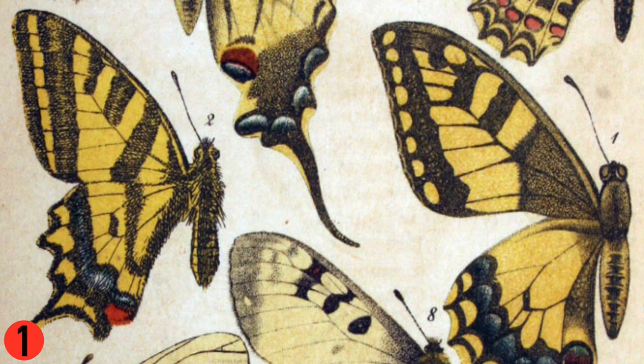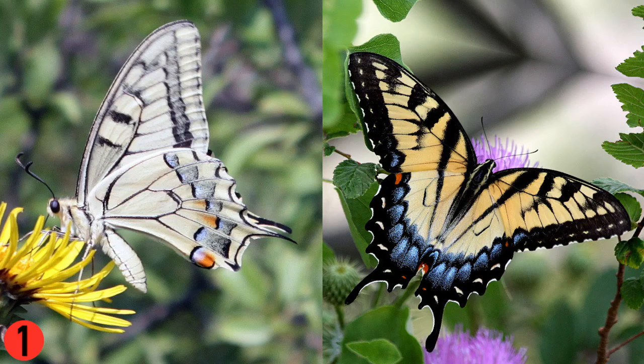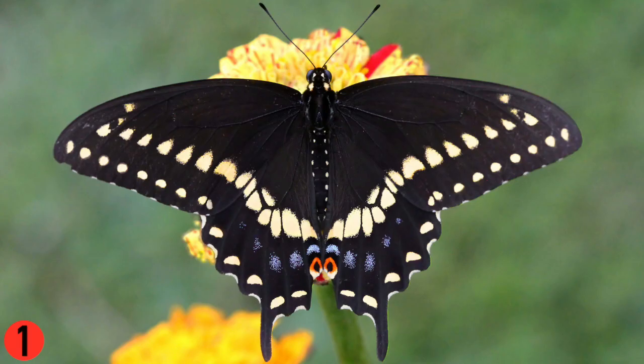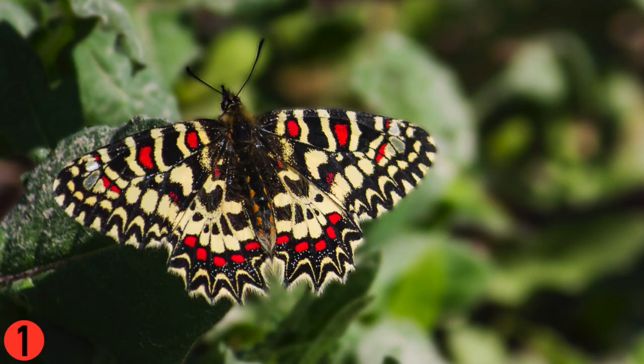There are two main types of Papilionids: Swallowtails and Parnassians. Swallowtails are really easy to recognize — they're brightly colored, with tails trailing from their back wings. You might think that's where they get their name, but actually Swallowtail refers to the way their back wings are split. And that was a smart move, because not all Swallowtails have tails.